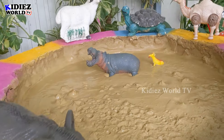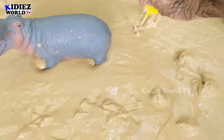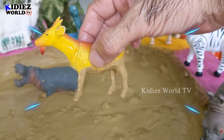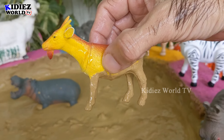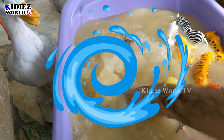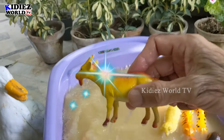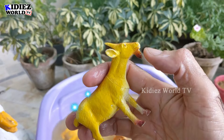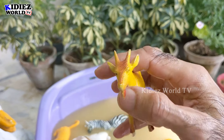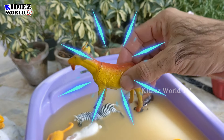Now we have a goat and a hippopotamus left. Let's go for this goat first, then we will take out the hippo. Wow, beautiful goat — let's wash him. Wow, the goat is clean! He has a cute little beard and little horns on his head. Wow, goat!